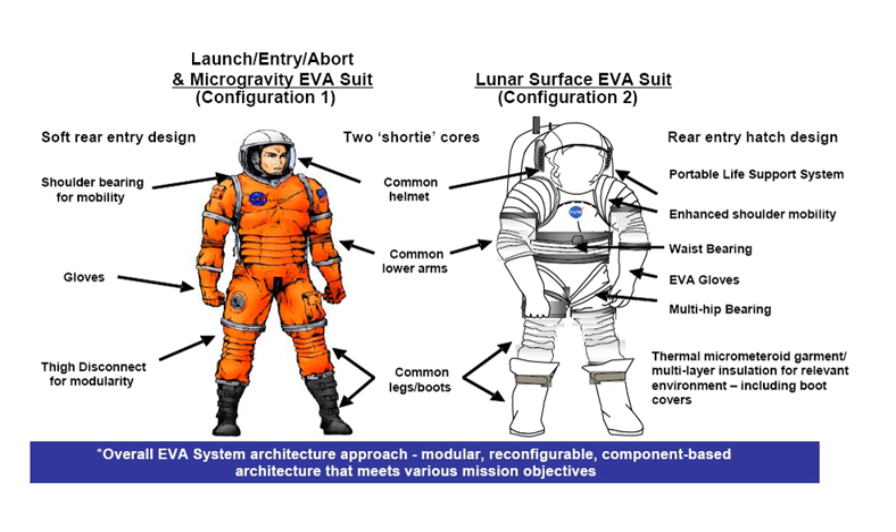The Constellation spacesuit system was designed by NASA for Project Constellation due to the need for reducing space on board the relatively small Orion crew vehicle, while also protecting astronauts during launch, re-entry, landing, and extreme emergencies. Another requirement was that the suit system must be capable of withstanding the rigors of microgravity EVAs, and with modifications, the rigors of lunar surface EVAs during a seven-day lunar sortie, with provisions for six-month stays once the lunar outpost is completed.